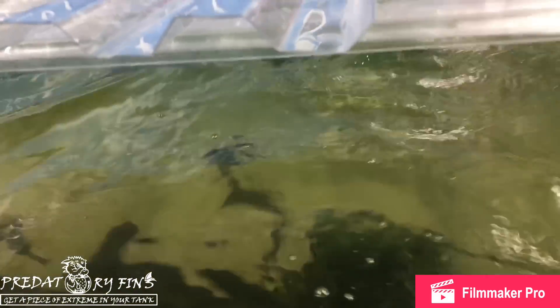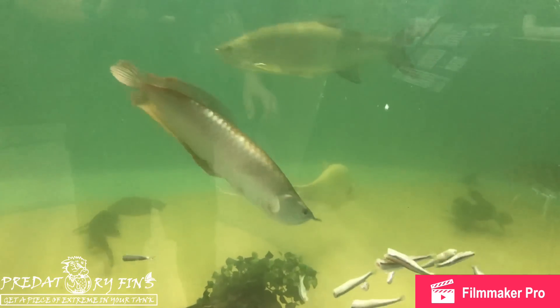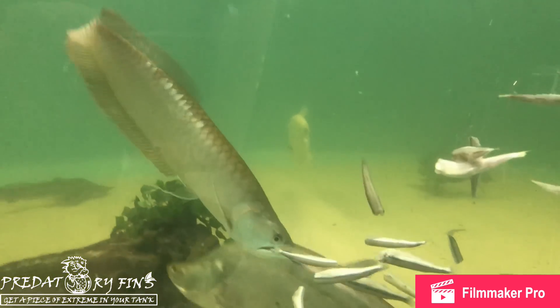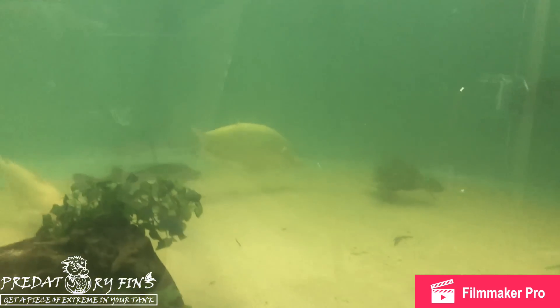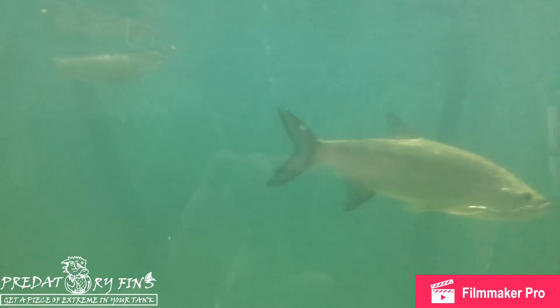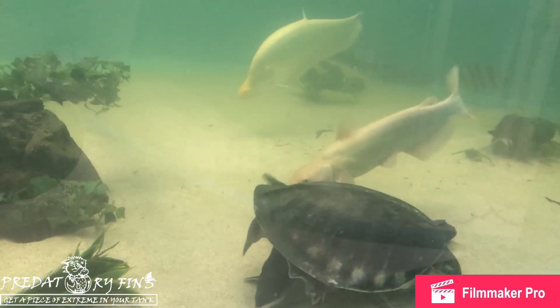I also like to feed them Hikari pellets — we do the monster size ones. Everybody seems to love them, especially the sturgeon, the albino redescent shark, and the catfish. I've even seen the stingrays go for them, so I'd definitely recommend them — it seems like a good product. The arowana and the tarpon don't really go for it, but I've seen every other fish including the turtle go after it.